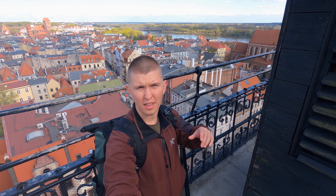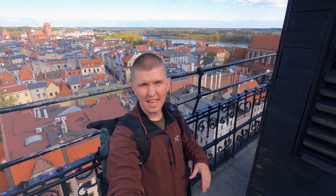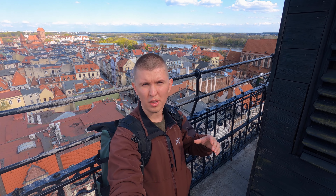You see that my friend the donkey here — he's here for a reason. People who used to gossip were set on here for six to eight hours as a public punishment, so people could look at them and know that they were gossiping for whatever reason.